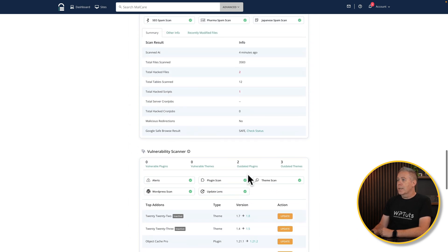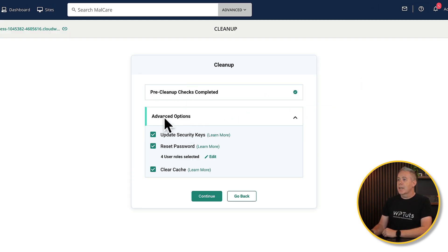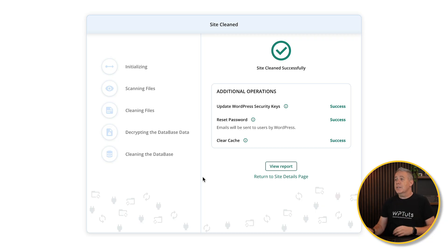Let's go and deal with that malware. We can choose to clean the malware from here. Pre-cleanup checks include advanced options such as updated security keys, resetting the password for four user roles, and clearing the cache. If we click continue, this is now going to go and check our site and deal with any cleaning — cleaning files, scanning files, and so on. After a few moments, this is telling us we've got a site cleaned successfully. It scanned the files, cleaned the files, decrypted the database data, and cleaned the database.